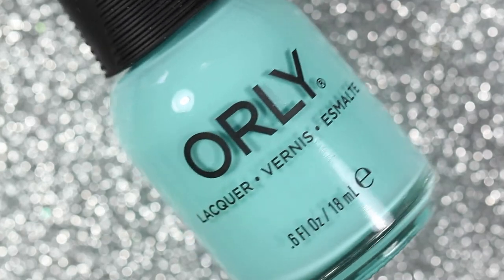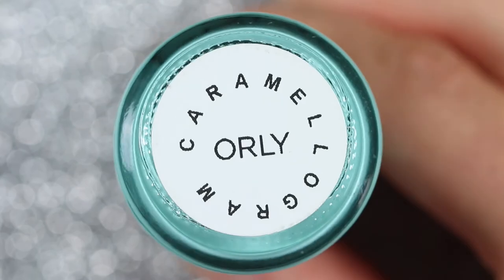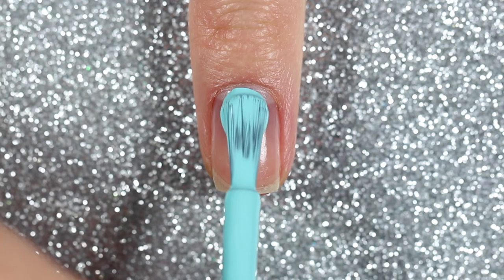This next one I named Caramelogram — super creative, I know — but regardless, this is a light aqua cream polish. It's also my favorite color and now one of my all-time favorite nail polishes as well.